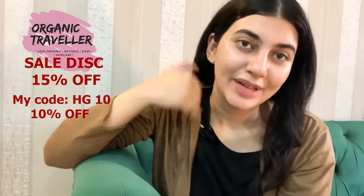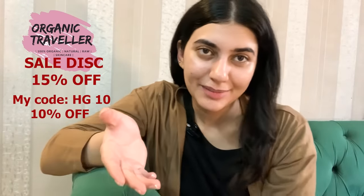Those who genuinely love Organic Traveller should know that their birthday anniversary sale is going on. The sale discount is 15% off, but if you use my code HG10, you can get an additional 10% off — making it a total of 25% off on any product you buy. A lot of you ask me what I use in my daily routine, so I'm going to show you.